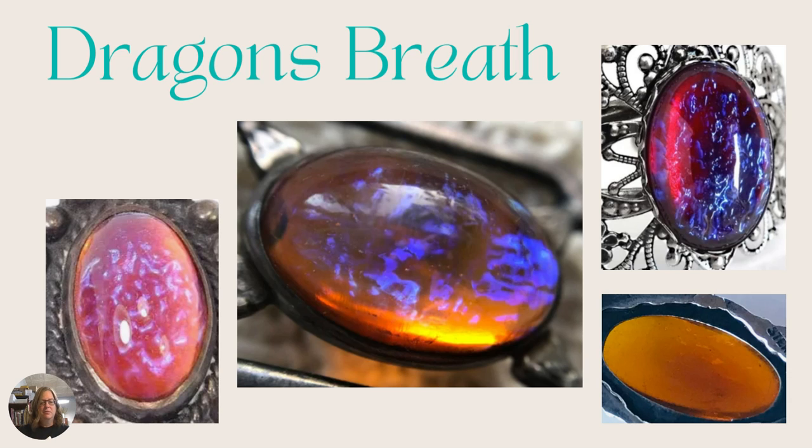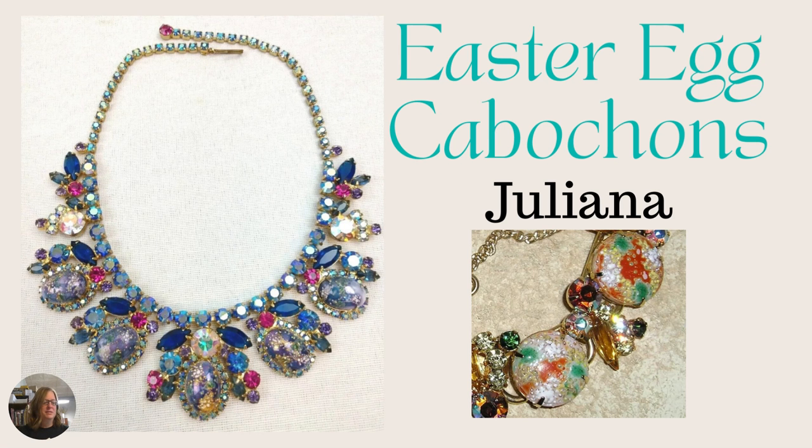Next we have Easter egg cabochons. These are known by Juliana to be Easter egg cabochons — they have a confetti, glittery look, full of color, and they kind of remind you of Easter time with Easter eggs. These particular cabochons are associated with Juliana.